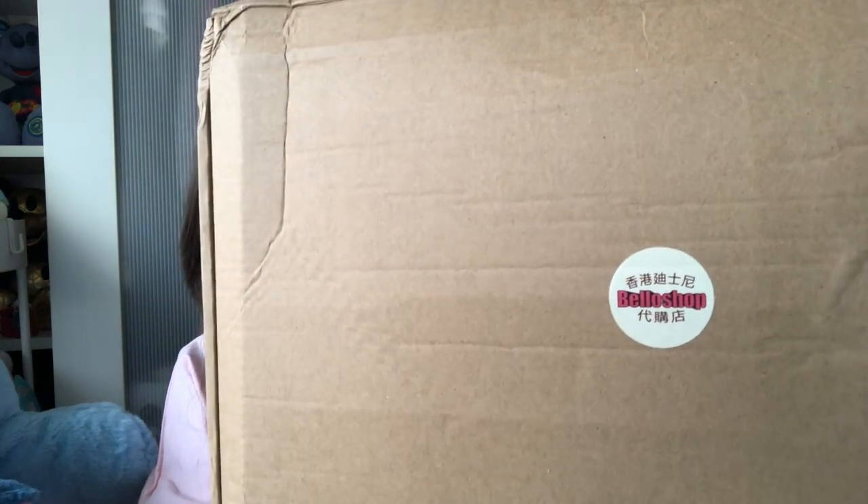A lot of people ask me if I use any pickup services, and I never used to, but I figured that because I had a good experience I would recommend this one to you. It is from Fellow Shop HK - I will leave their Instagram links down below and their shop is in the description. They do all of the Asian parks and these particular plushes were picked up from Hong Kong Disneyland.